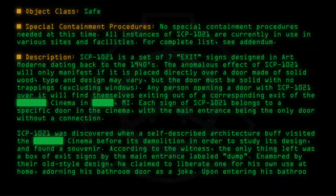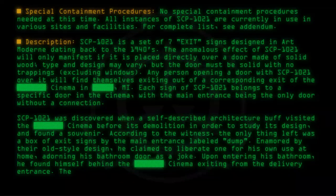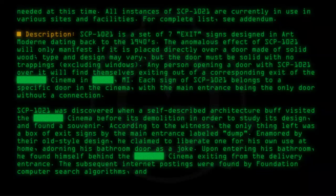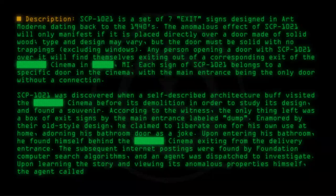Upon entering his bathroom, he found himself behind the cinema, exiting from the delivery entrance. The subsequent internet postings were found by Foundation computer search algorithms, and an agent was dispatched to investigate. Upon learning the story and viewing its anomalous properties himself, the agent called for backup to the cinema.